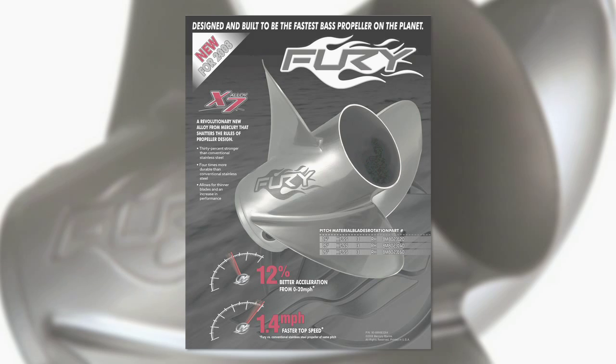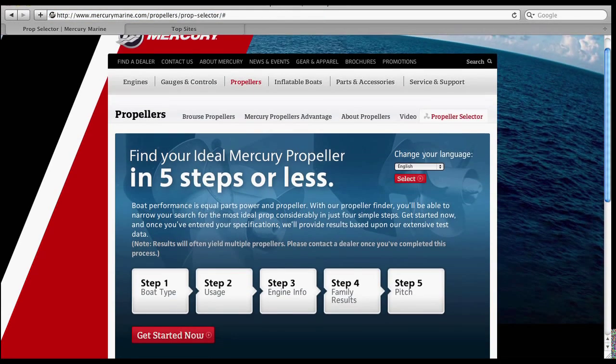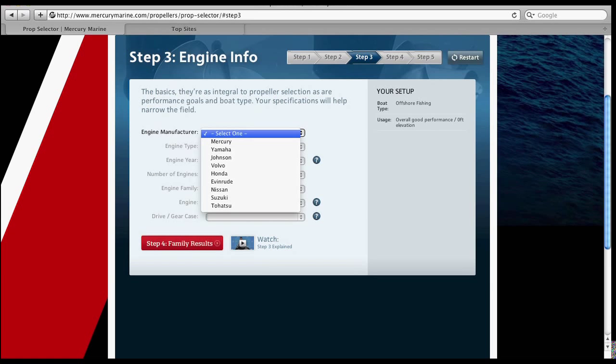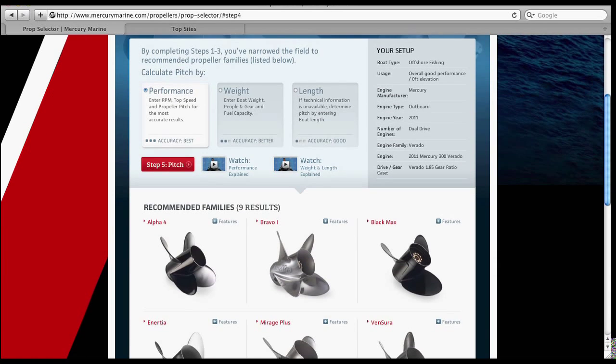To complete the process, select Propeller Selector under the Propellers tab in the top toolbar. By answering a few simple questions, you'll be presented with one or more options best suited for your particular application, regardless if you're running a Mercury, Yamaha, Suzuki, or Honda outboard. Selecting the perfect prop is now easier than ever.